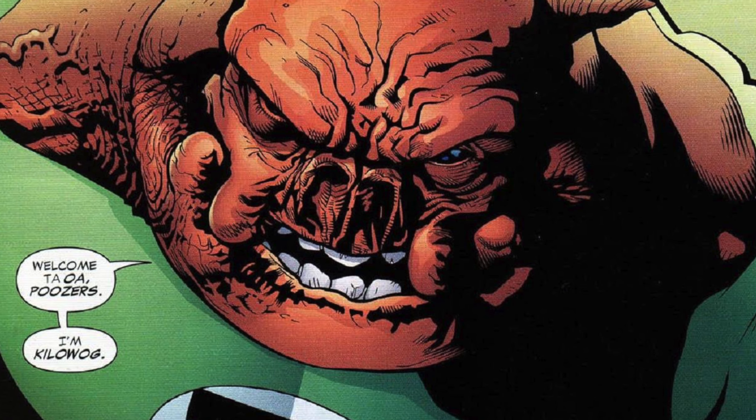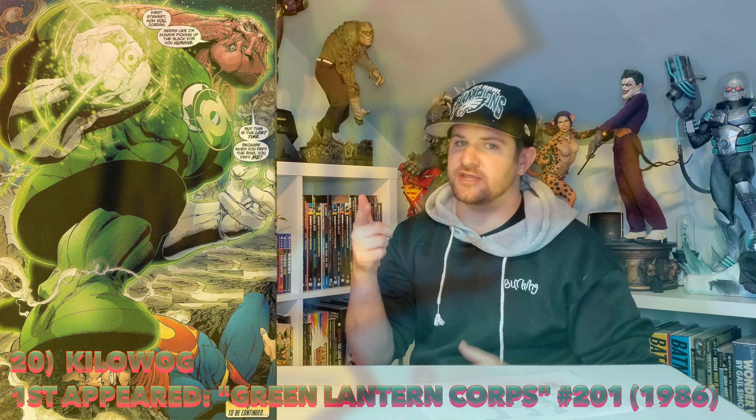Now we got my second favorite Green Lantern ever: Kilowog. Another gigantic dude, this time for the hero's side. We've got a lot of potential big bads of villains coming in — let's get the big bad hero.